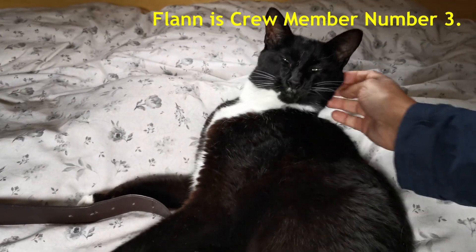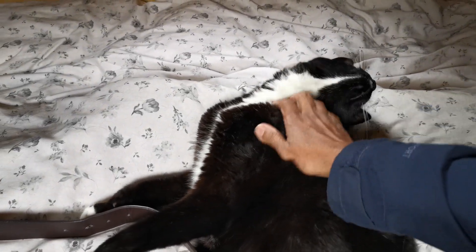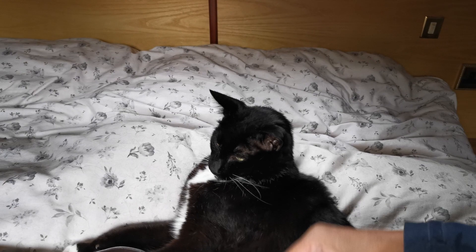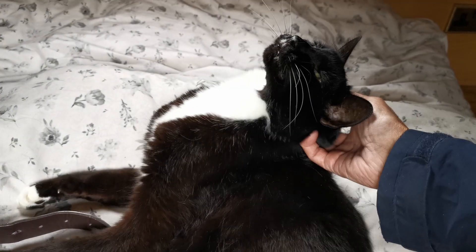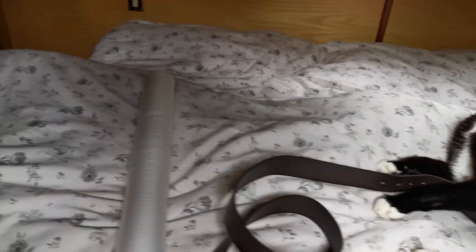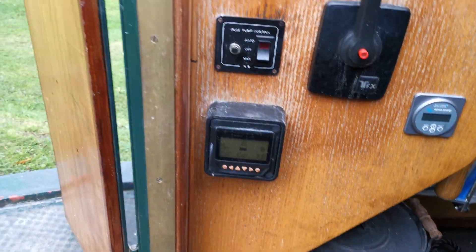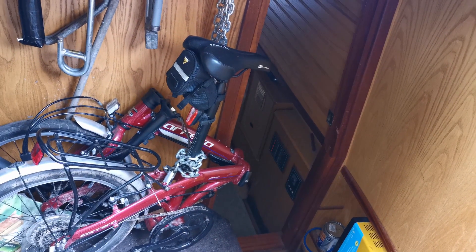And here's Flan. Flan doesn't know what's happening at the minute, but he seems fine. Here's the engine room. Everything's neatly put away.